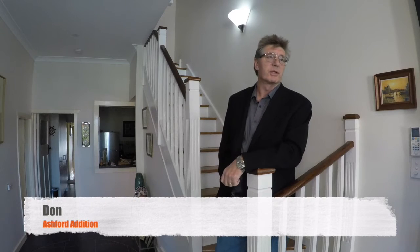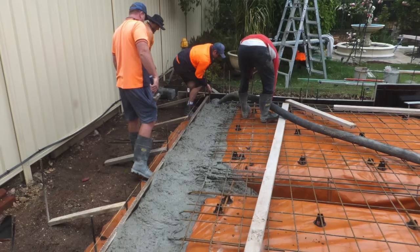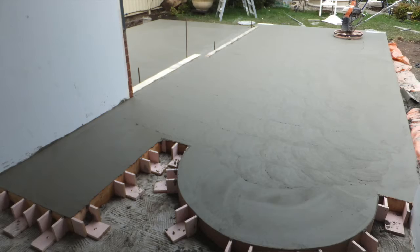I'm Don Turrell and I contacted ZJ Building through a recommendation through a family friend. From the start, Zach got involved with the architect and worked over the plans for the addition to the house.